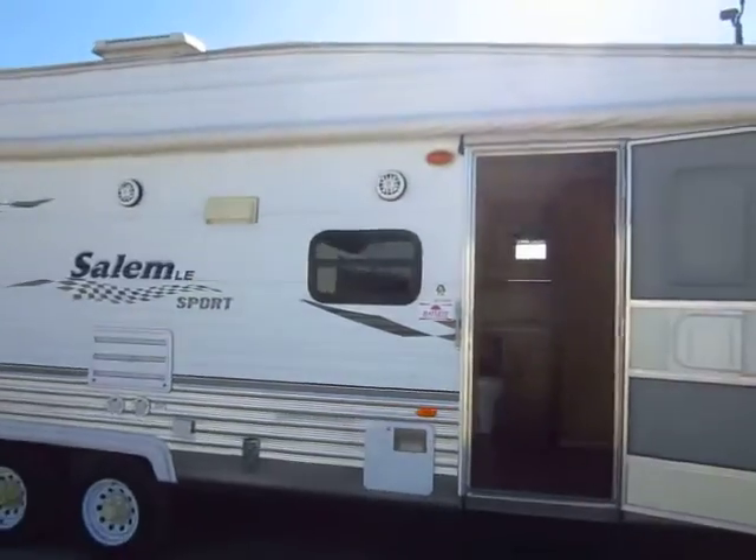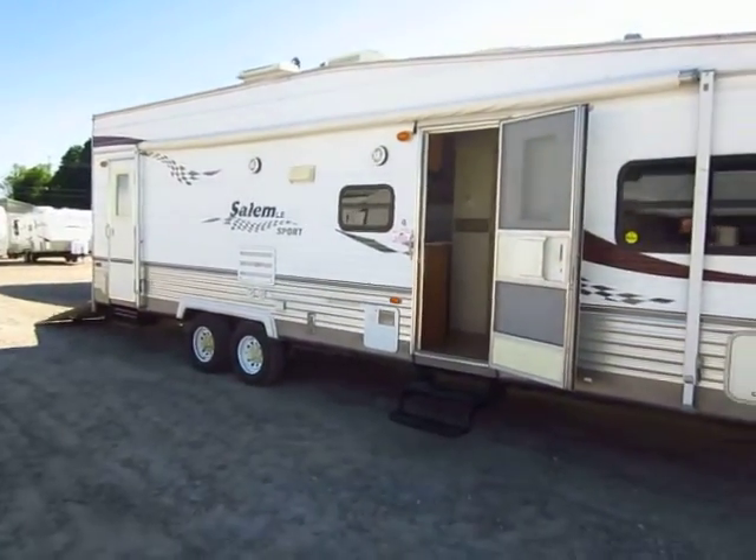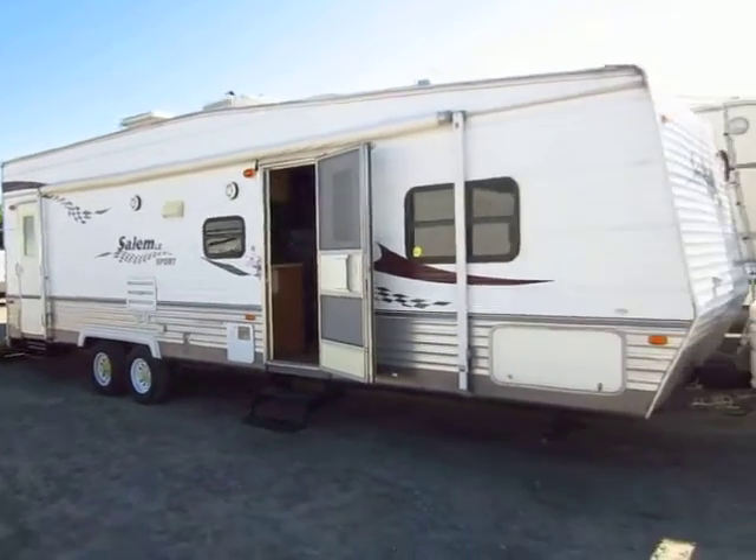Not a recent update, but one thing I do like on this trailer is that it has a massive awning — about a 20-foot awning, maybe 22. It's a very, very large awning.